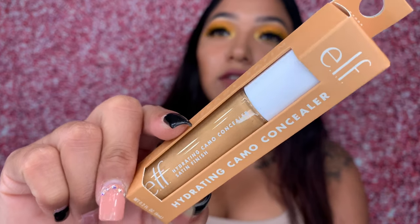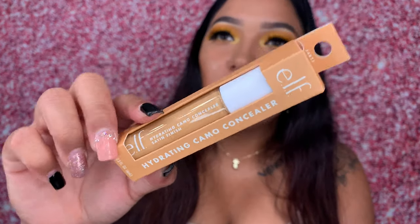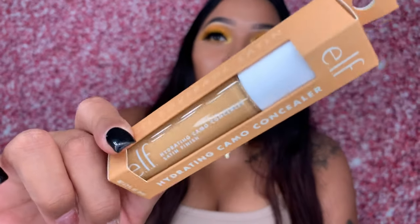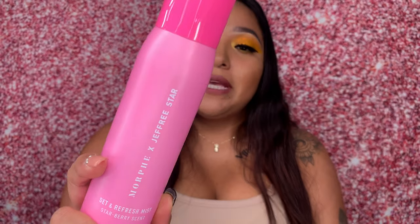I got this ELF concealer but just by looking at it I feel like it might be a little too dark for me — a little too brown. I prefer my concealer to be lighter underneath my eyes because it makes the bags and tiredness go away. I might have to return it.